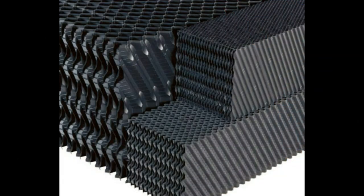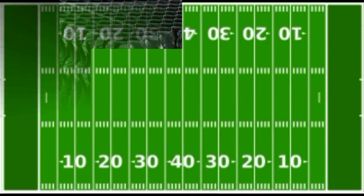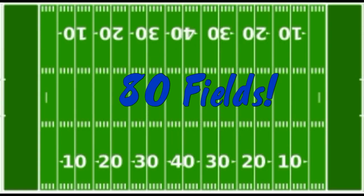The surface area in each filter is 3,830,000 square feet, the equivalent of 80 football fields. More area means more room for microbes to grow.